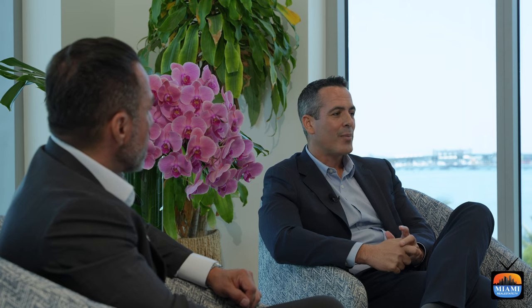The two bedroom plus den is starting at $3.85 million. And then we have the penthouse available for sale at $10 million finished, or if you like it designer ready, eight and a half million.